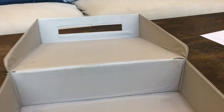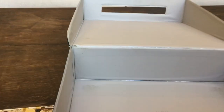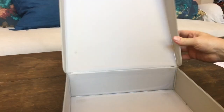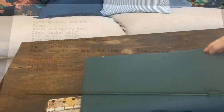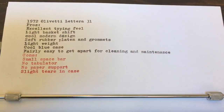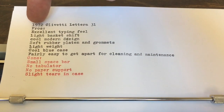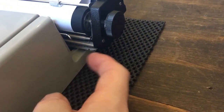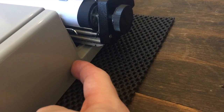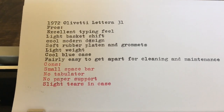We forgot to mention there are two little rips on each side of the case — overall still holding up. And to finish up this review with some pros and cons: I did look up the serial number — it's right under the body panel, so we had to take that off to get it — and this one was made in 1972.